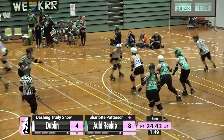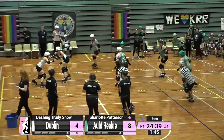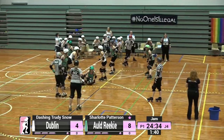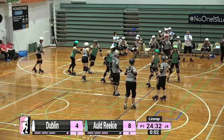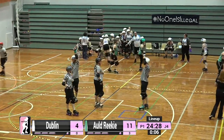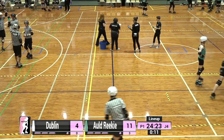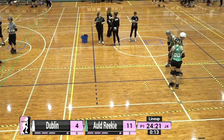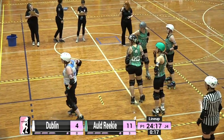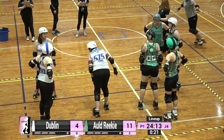Charlotte Patterson is your lead jammer for Old Reekie, but Dashing Trudy Snow is about half a lap behind with some excellent footwork. Almost able to stay inbound with Charlotte Patterson — not quite, but picks up three and shuts the play down before Dublin can pick up any points. This is a lovely close game right now. Old Reekie sitting at 11 points, Dublin holding at four. We have 24 minutes and 16 seconds to go in the half.